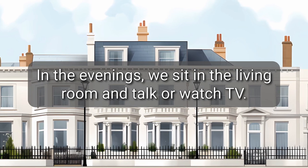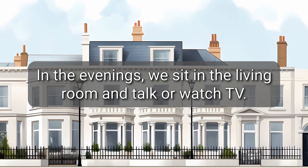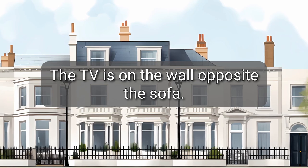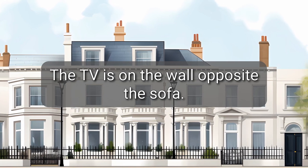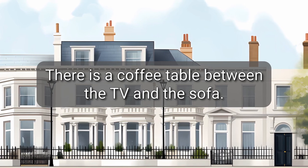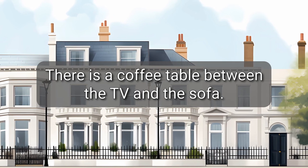In the evenings, we sit in the living room and talk or watch TV. The TV is on the wall opposite the sofa. There is a coffee table between the TV and the sofa.